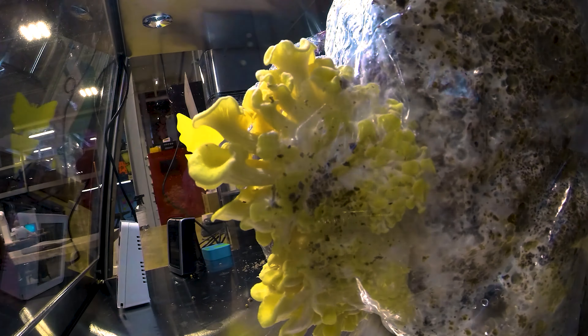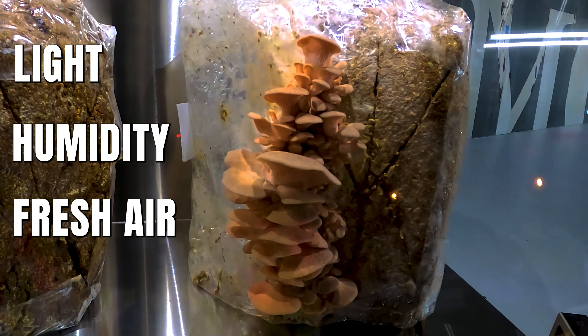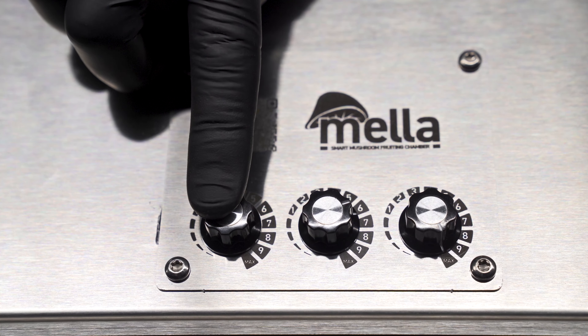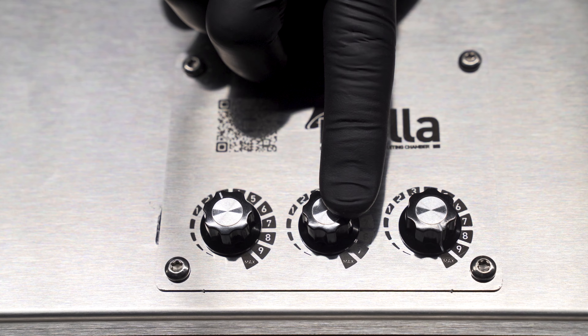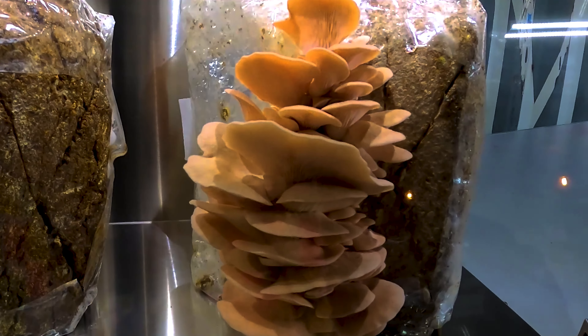Mushrooms need four things to thrive: light, humidity, fresh air, and proper temperature. Expect to tweak your settings based on mushroom variety and location. Keep an eye on your mushrooms and don't hesitate to adjust the settings as your mushrooms grow.